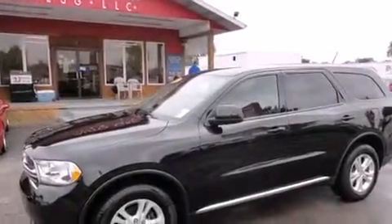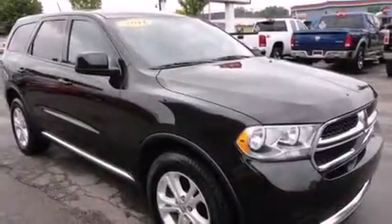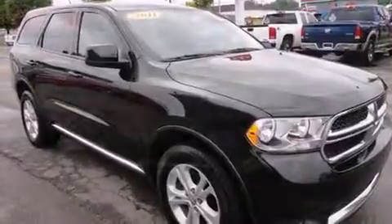Load your family into the 2011 Dodge Durango. With less than 30,000 miles on the odometer, this four-door sport utility vehicle prioritizes comfort, safety, and convenience.